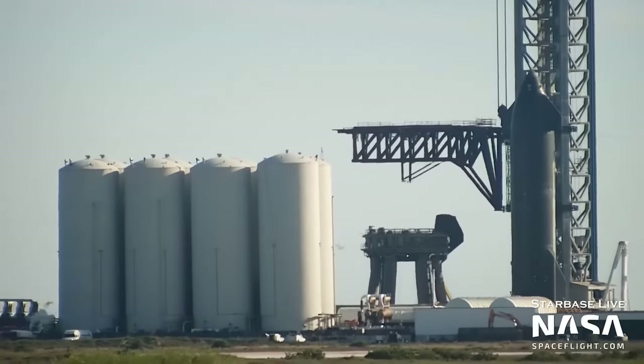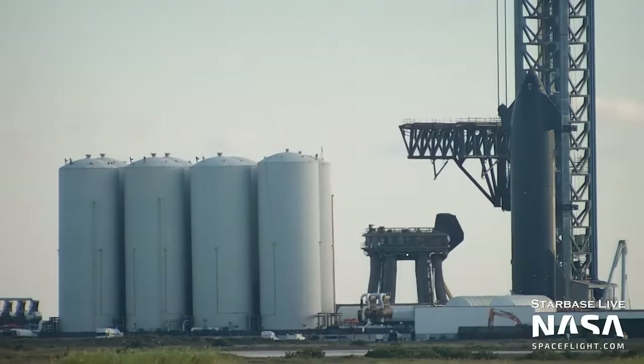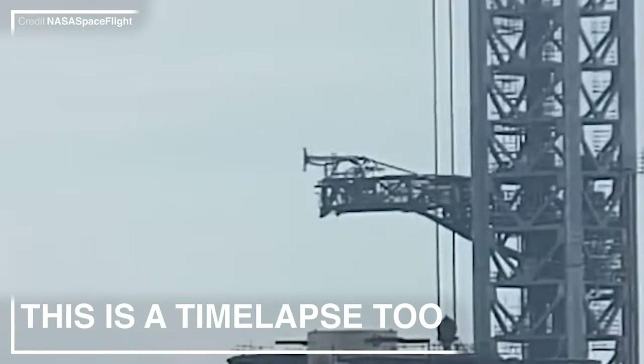Testing your ground service equipment, no matter how weird and wacky it is, is extremely important and SpaceX has continued this by giving the chopsticks a jiggle. They've also been testing out the ship quick disconnect, which extends into the aft end of the ship and then retracts at lift off — hopefully a bit quicker than what was being demonstrated here. It is in the name: quick disconnect.